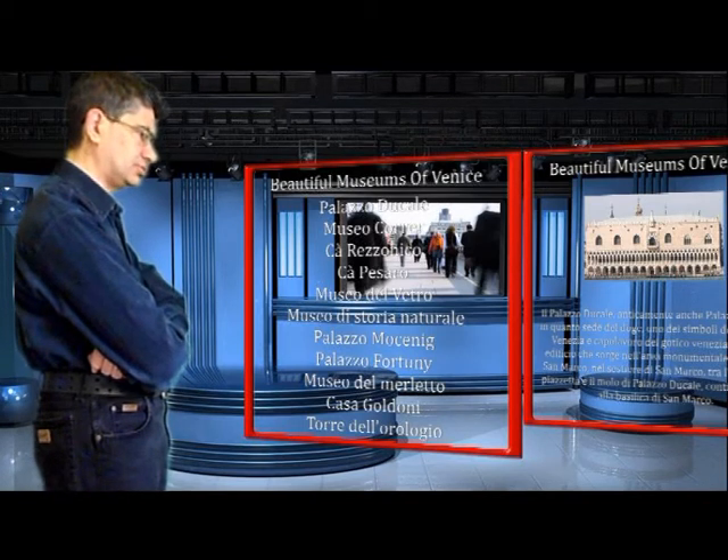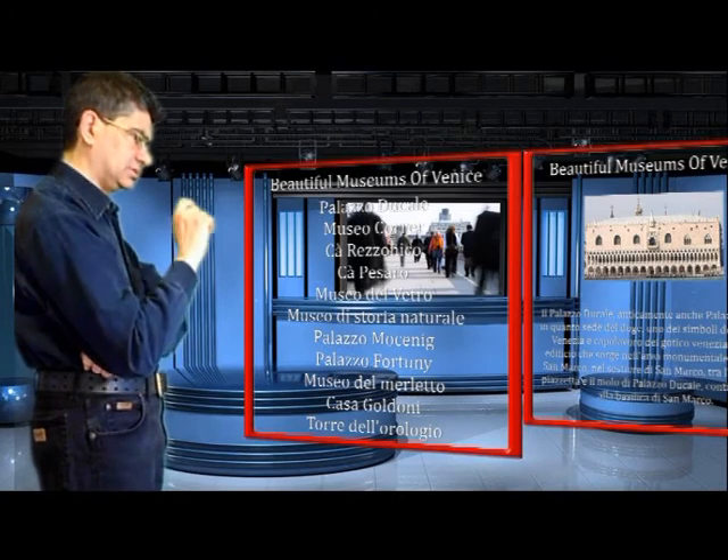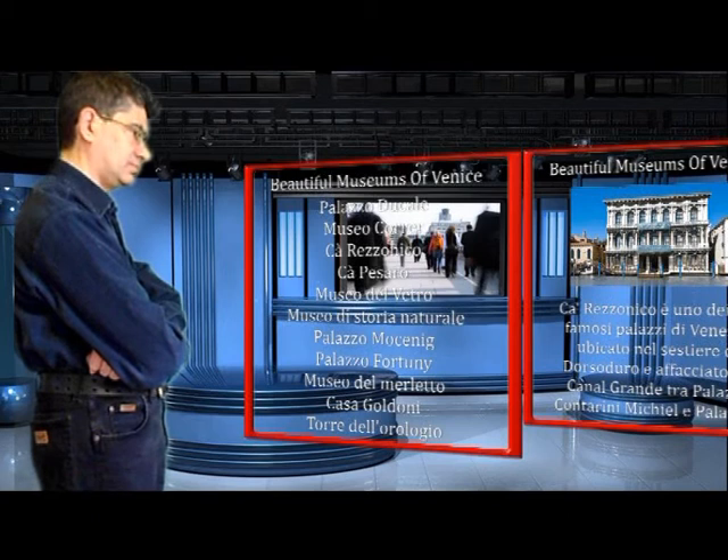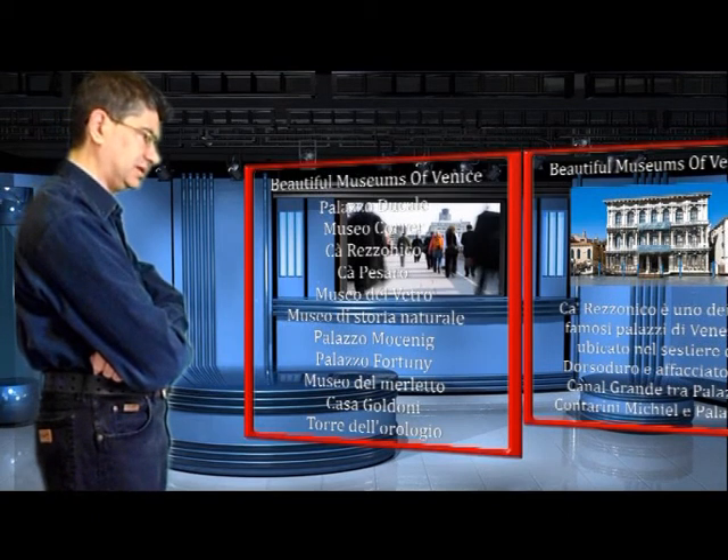Proviamone un altro: Calizzonico. Ecco l'altra schermata. Mi sembra che funzioni tutto.